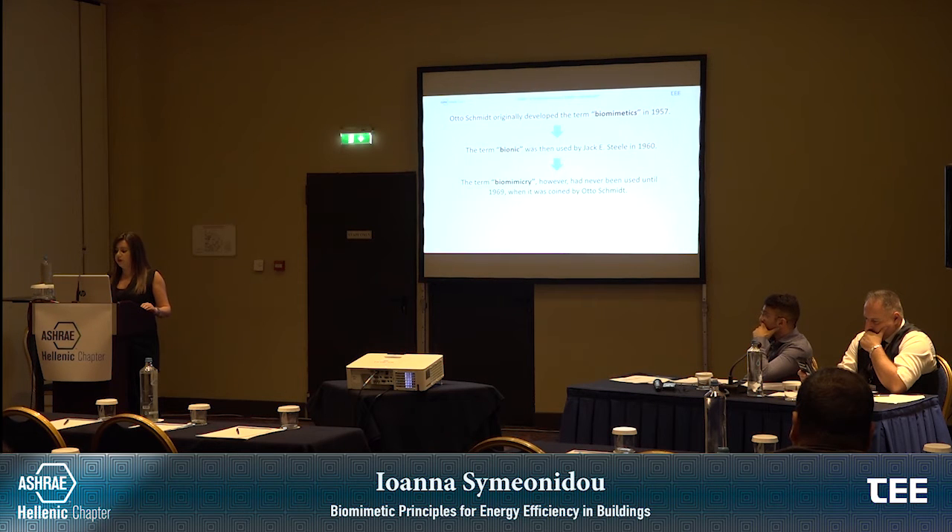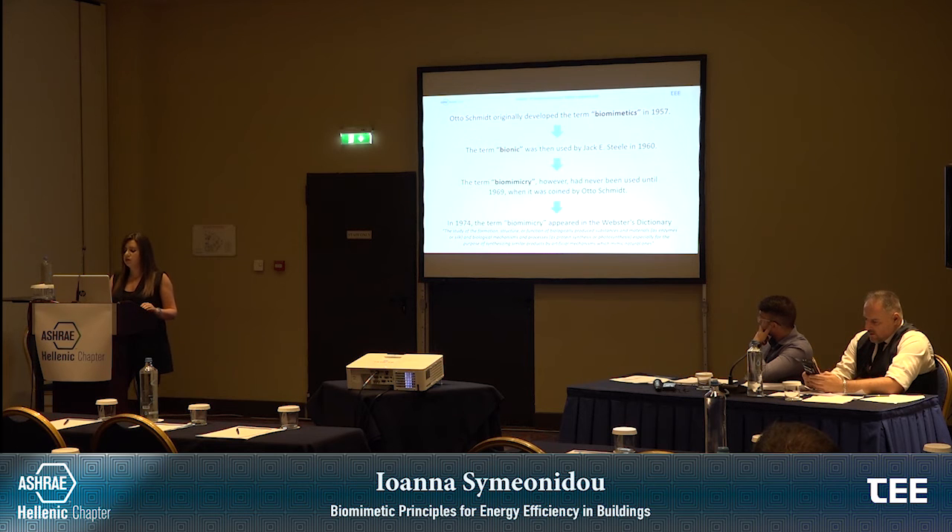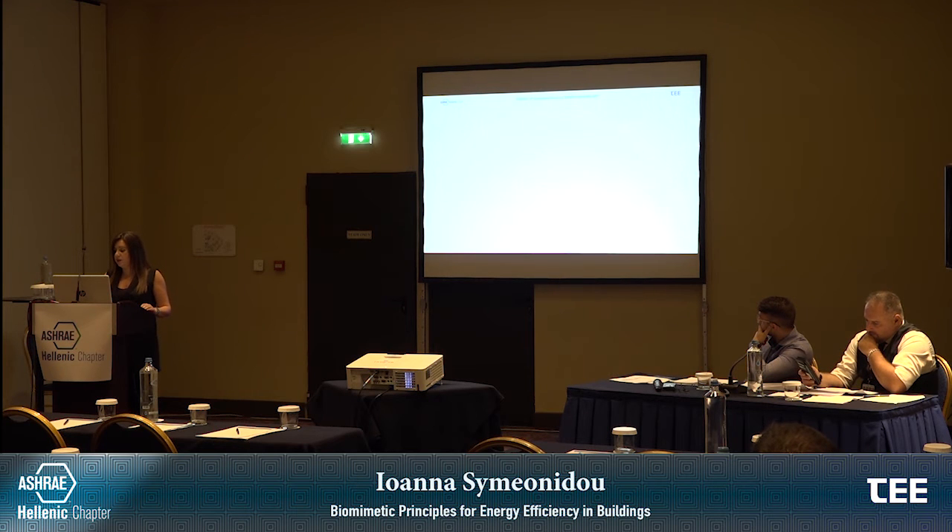The term biomimicry had never been used until 1969, when it was coined by Otto Schmidt as the philosophy of an interdisciplinary design approach that uses nature as a model for social, environmental, and economic processes. In 1974, the term biomimicry appeared for the first time in the Webster dictionary, defined as the study of the formation, structure, or function of biologically produced substances and materials — such as enzymes or silk — and biological mechanisms and processes — such as protein synthesis or photosynthesis — especially for the purpose of synthesizing similar products by artificial mechanisms which mimic natural ones. The term wasn't popularized until 1997 and the publication of Janine Benyus's book titled Biomimicry: Innovation Inspired by Nature.